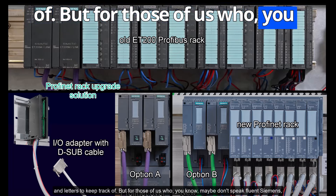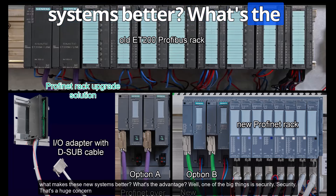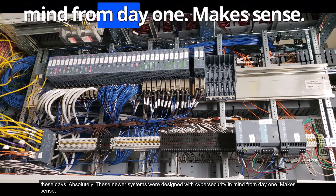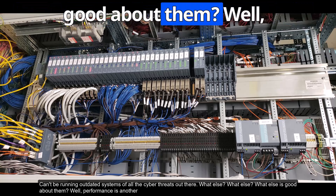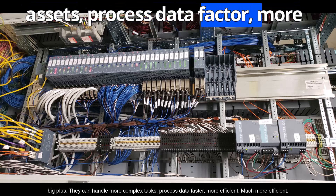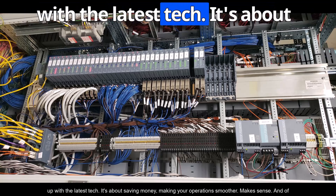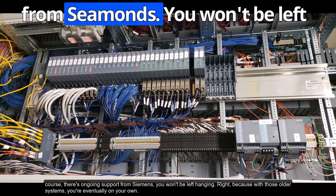What makes these new systems better? One of the big things is security — these newer systems were designed with cybersecurity in mind from day one. Performance is another big plus: they can handle more complex tasks, process data faster, and communicate more easily with other systems. It's not just about keeping up with the latest tech — it's about saving money and making your operations smoother.